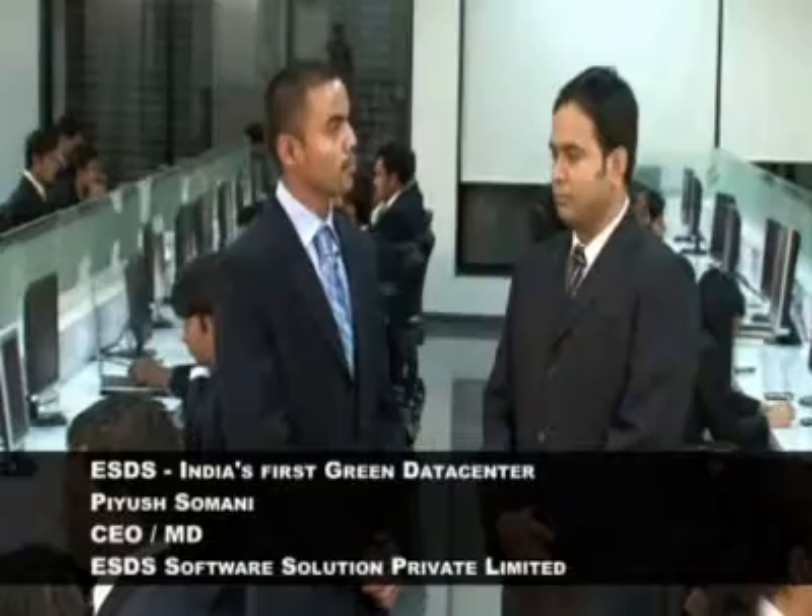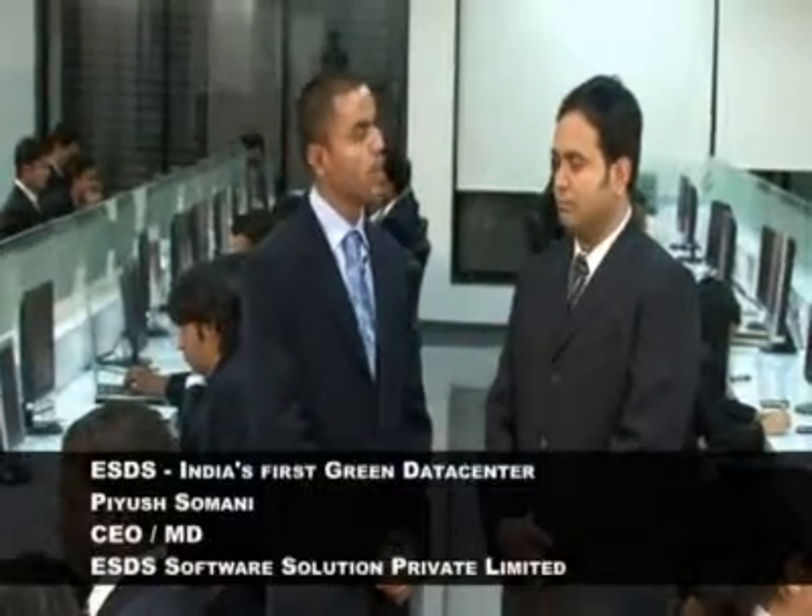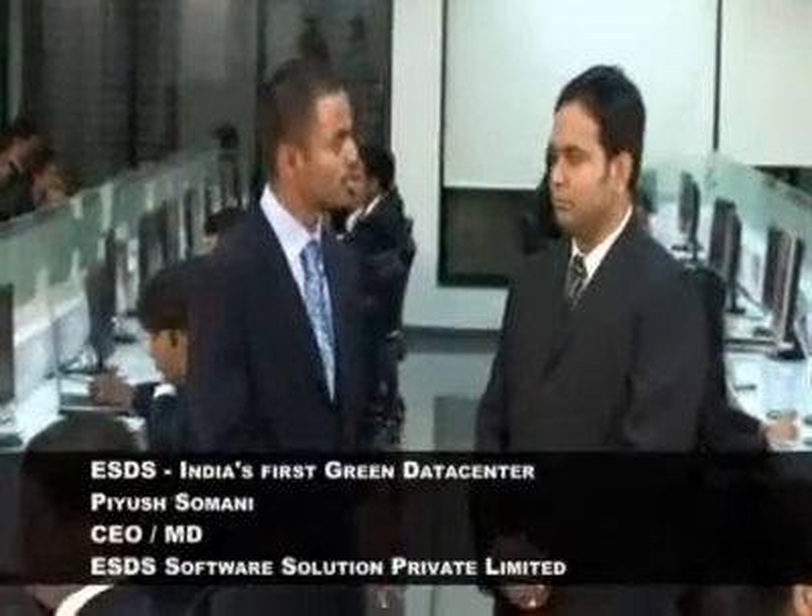You say the ESDS data center is the first green data center in India. How do you define a green data center? As I mentioned earlier, we have been in the hosting field for the last six years. We are hosting more than 4,000 servers in the UK and US, so we could not do much over there to offset our carbon footprints.